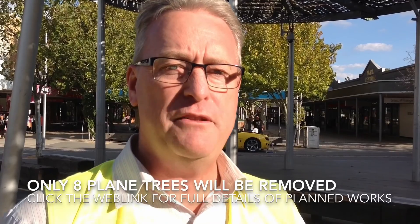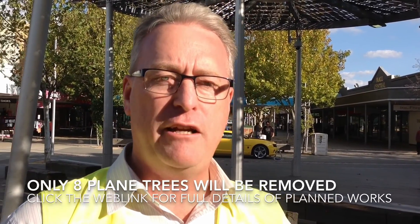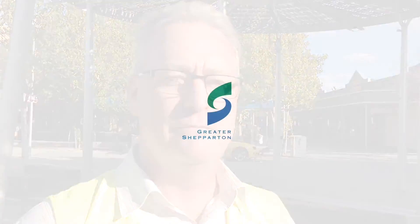Wherever possible my staff are acting to conserve these great trees so they can continue to deliver amenity for our community. Shepparton loves our plane trees and we'll continue to love them for a long time to come. Thank you.